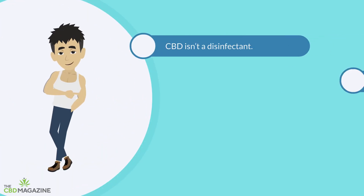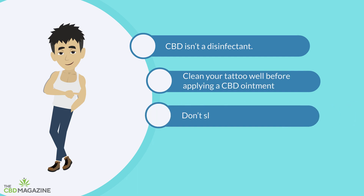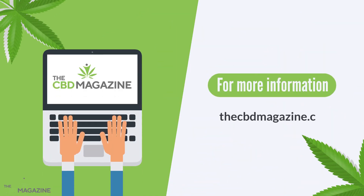It's also good to note that CBD isn't a disinfectant, so clean your tattoo well before you apply a CBD ointment on it. And as with any tattoo aftercare, don't slather it on — your fresh ink needs to be able to breathe, so apply only a thin layer of your product. For more information, visit cbdmagazine.com.